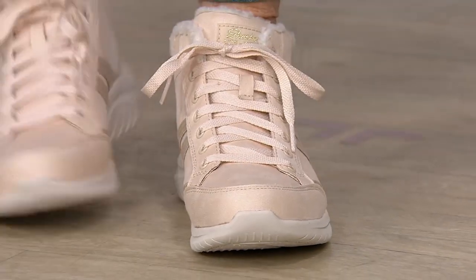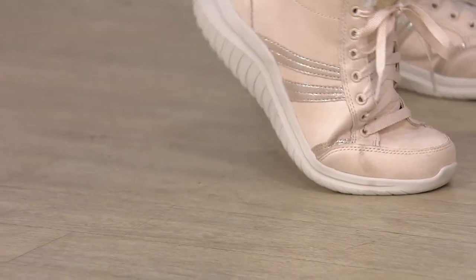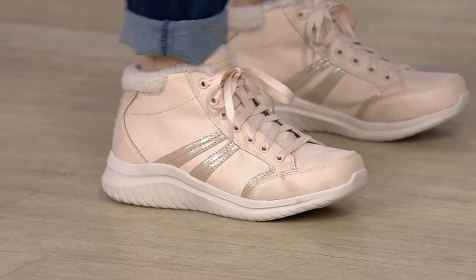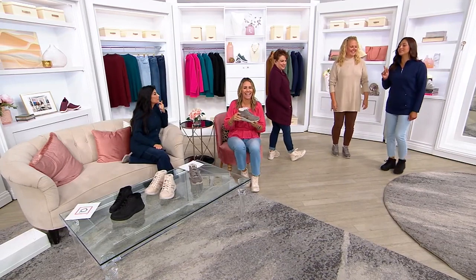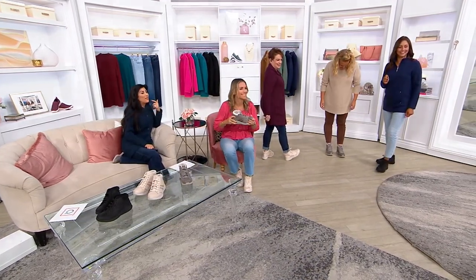You also feel that memory foam underneath all that faux sherpa on the inside. The sherpa is super soft against your ankles — you can really feel it.